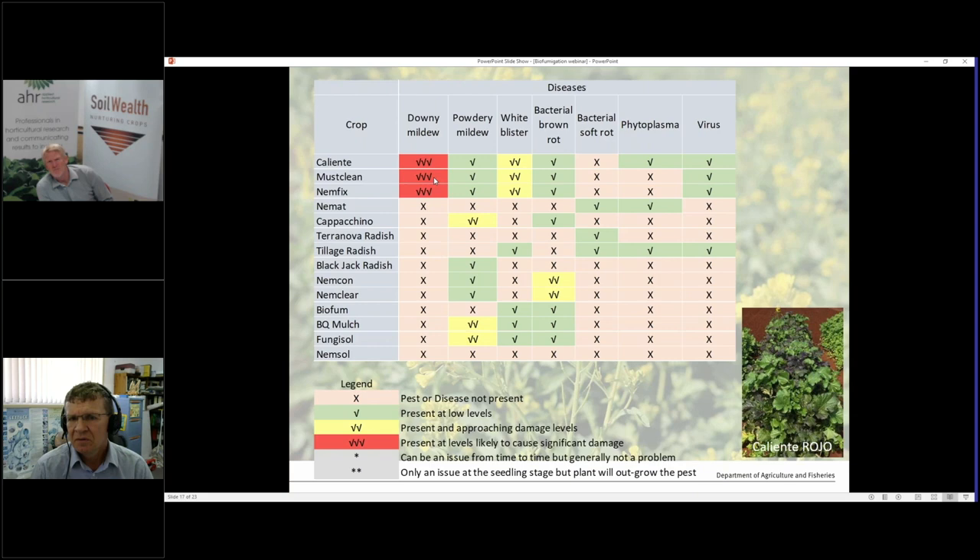The issue with mixes depends a lot on what varieties are in them. BQ Mulch has a Brassica carinata — same as Cappuccino — and that variety is heavily attacked by insects. Same with Fungasol, which also has a Brassica carinata. Those mixes with varieties that resemble cabbage and broccoli are more susceptible to insect damage than others. There was a little difference between commercially available varieties, so you have to bear in mind how susceptible the individual species are.